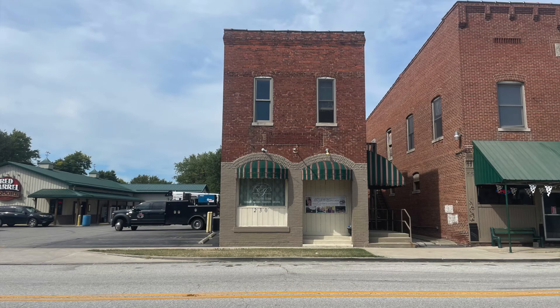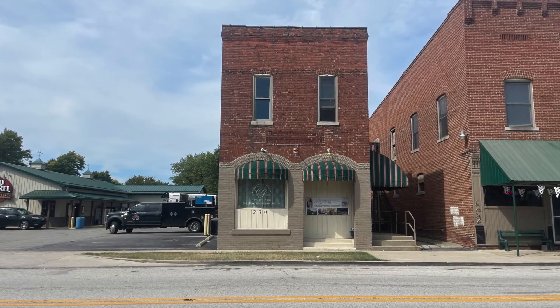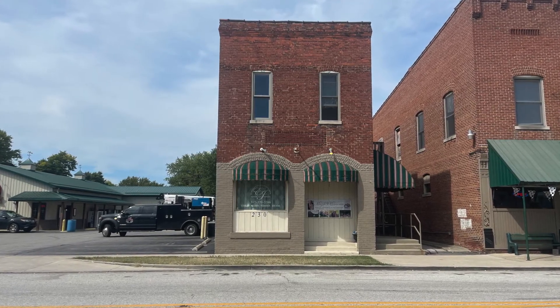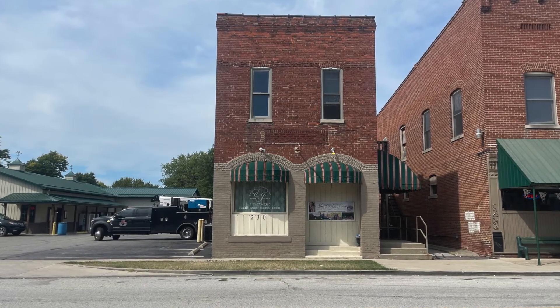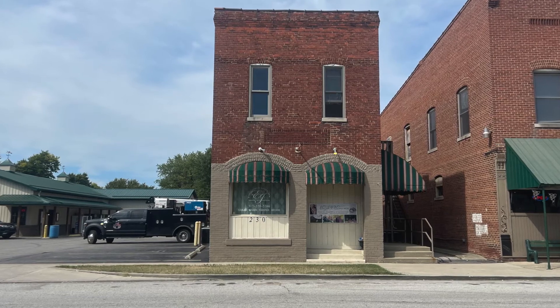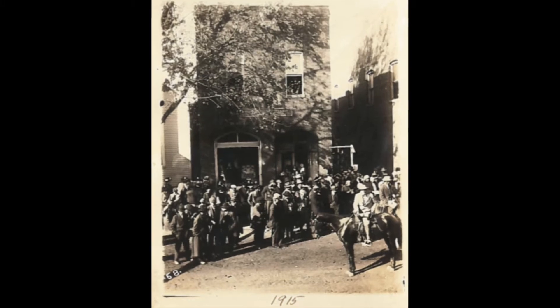According to the book Postcard History of Morgan County, this was the first national bank in 1910. This building is also referenced as a bank in a newspaper clipping found in the Mooresville Library vertical files covering the fire Monrovia had in 1916. This building later would become the Bateman Restaurant and has also been Red Barrel Liquor. This photo was donated by the Hubbard family.